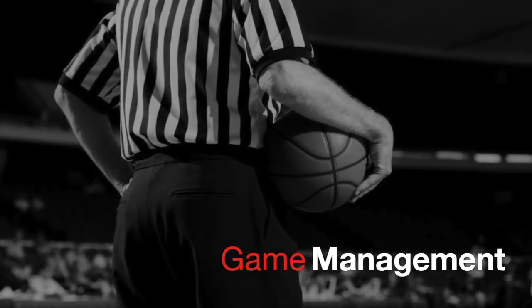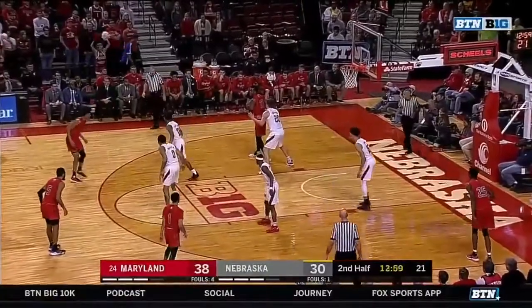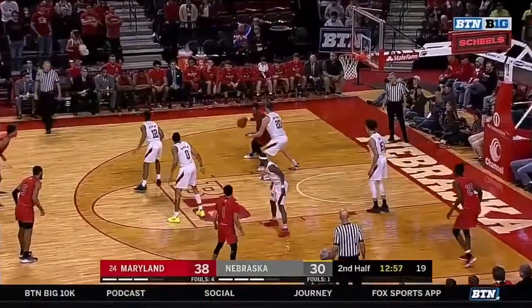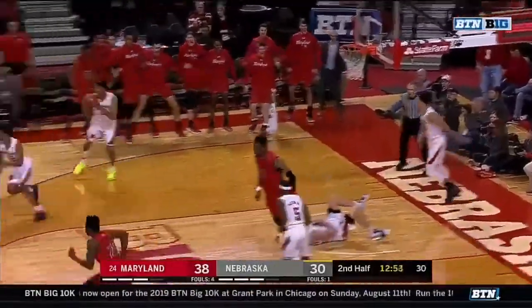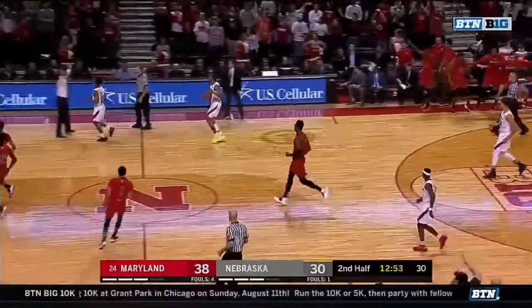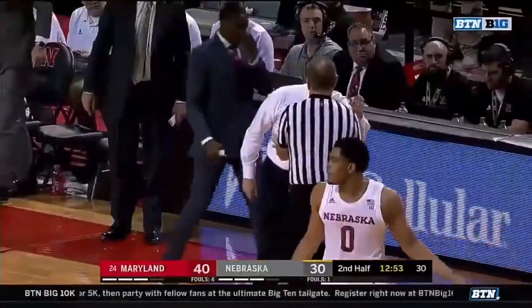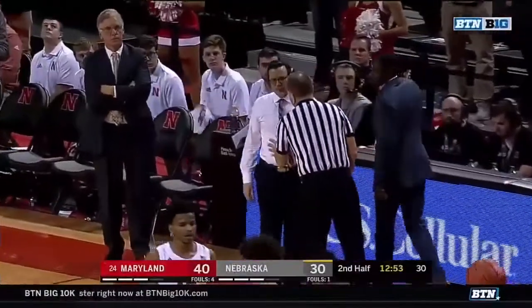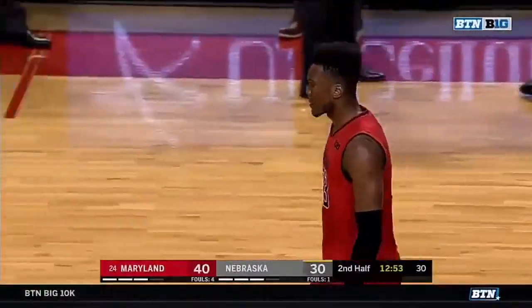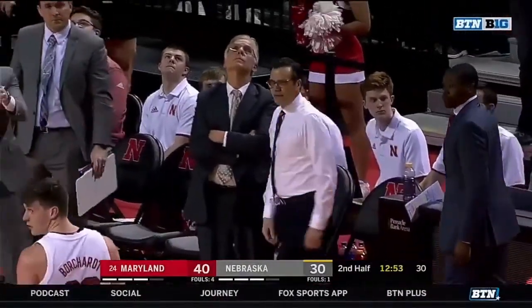This next game management play has to deal with a lot of parts. As we watch the play live, we deal with a rotation, an offensive back down, a flop, a leg whip, and then an irate coach that's on the floor. However, every league manages their games and situations differently. So let's just break this down step by step to see what we have.